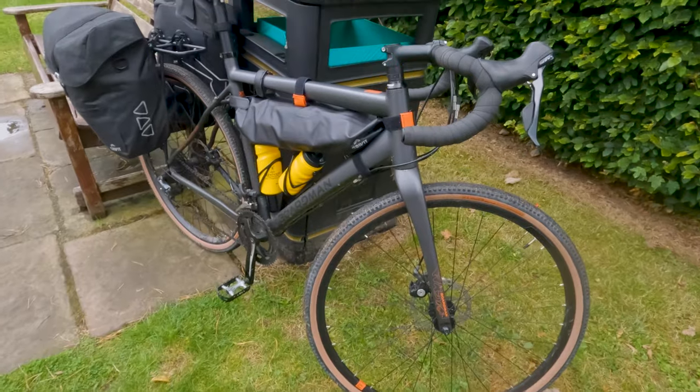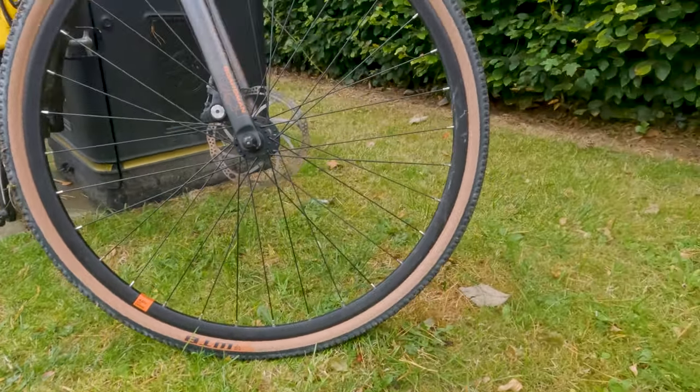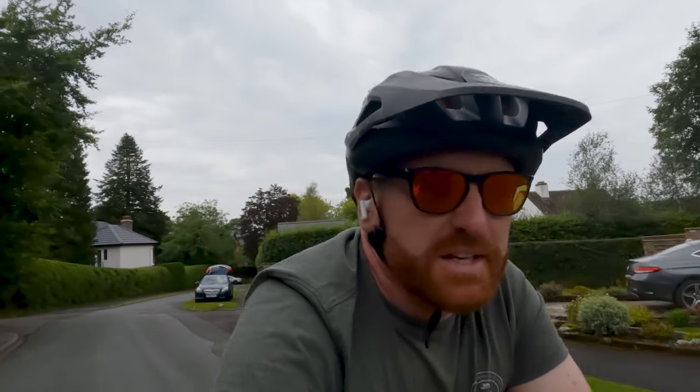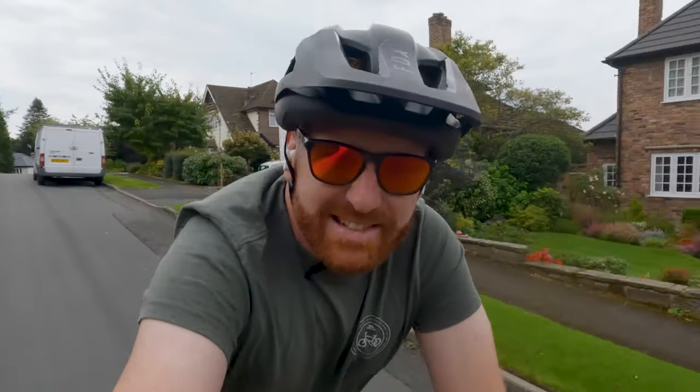These new tyres I've put on seem to make a big difference. The ones that came with the bike were just standard, whereas these are more made for gravel bikes — they roll really well and they've got good grip too. I just took a little detour because I recognised where I was. I've just ridden past the house that I built in 2012 — still looks good. I don't know if it's the same owners, but the house still looks really good. You can see the double bullseyes that I did.